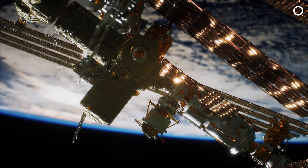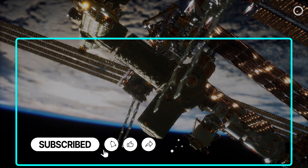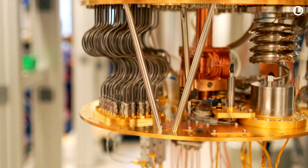The future of quantum networking looks seriously bright, and this experiment is another step towards making it a reality. And this was it for today, guys. Hit like if you enjoyed our video, comment down what you want to see in our next video, subscribe to get Quantumfied, and stay tuned as we'll be back soon with another important video. Till then, keep watching Quantumfy. Bye-bye!